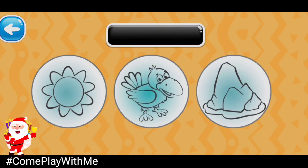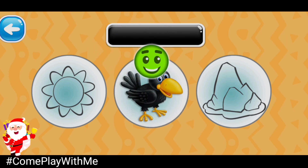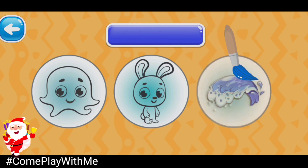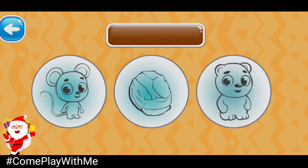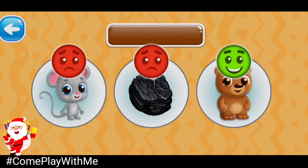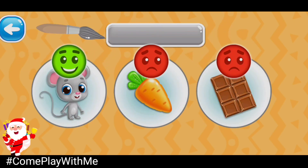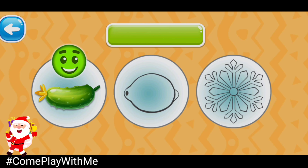Choose the black picture. Black crow. Choose the blue picture. Blue wave. Choose the brown picture. Brown bear. Choose the gray picture. Gray mouse. Choose the green picture. You're doing a great job! Green cucumber.